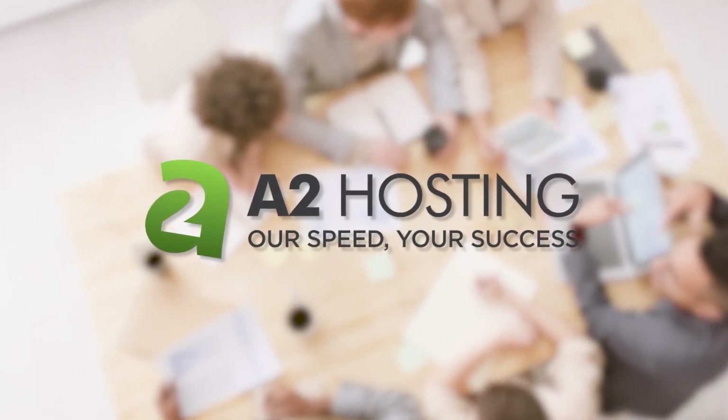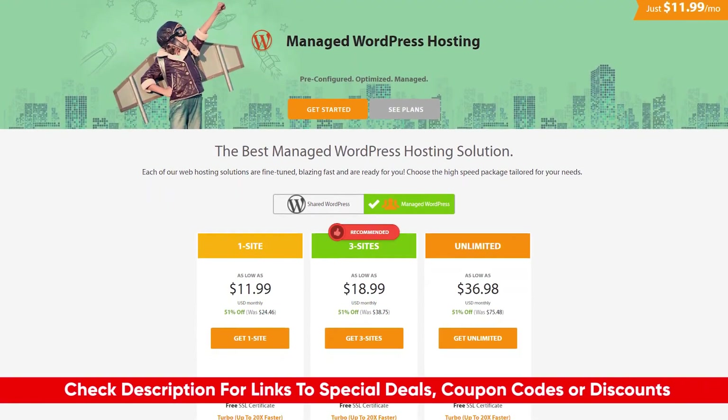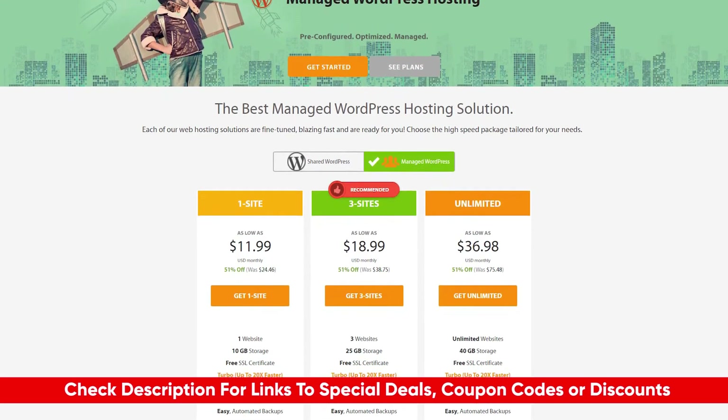As always, I will leave a link to them down in the description below, along with any deals or discounts that might not be available on their website. So if you are interested, feel free to check it out down there.